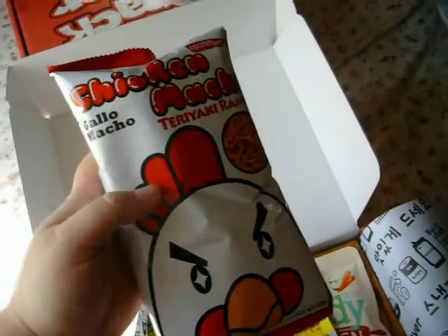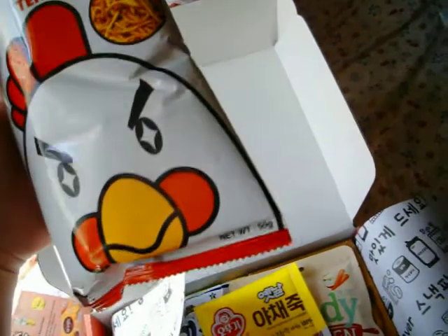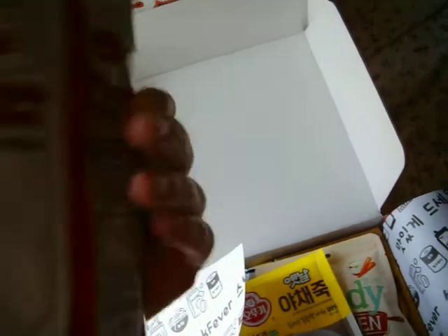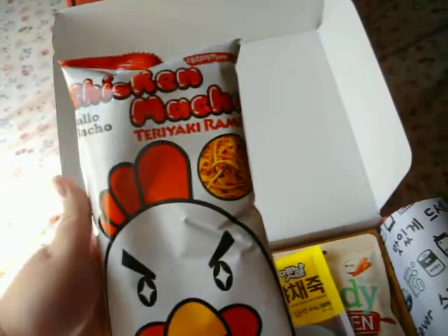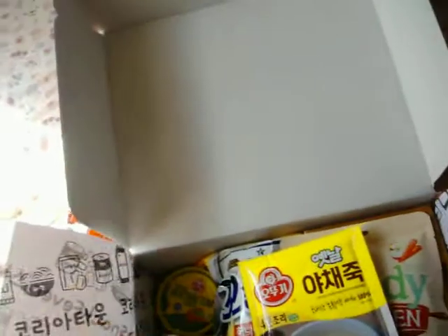Chicken Macho — Gyo Macho — teriyaki ramen flavored. I guess these are like chips; that's what they feel like. I guess like uncooked ramen that you eat like a snack, because let's face it, we've all eaten ramen without cooking it before.